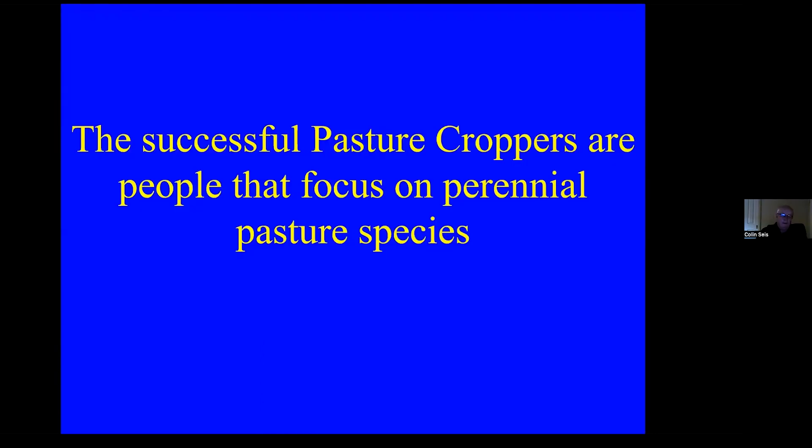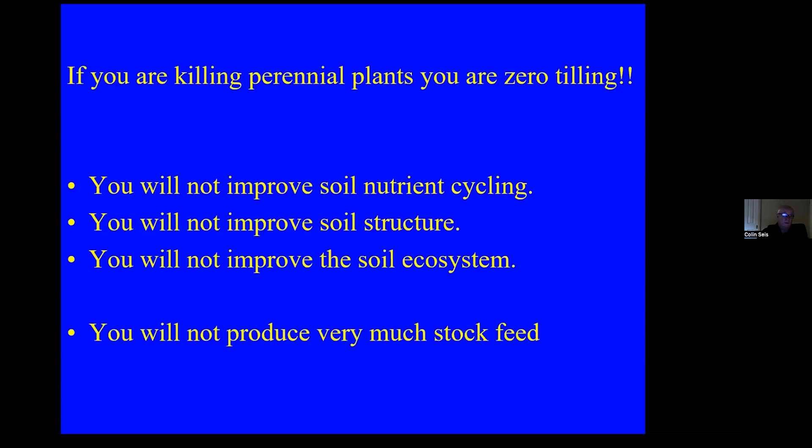The people that are really successful with pasture cropping focus on perennial pasture species, and those people also get great soil health benefits. If you don't focus on perennials — on keeping perennial plants in there — you're actually just zero-tilling and you will not improve soil nutrient cycling, you will not improve soil structure, and you will not improve the soil ecosystem or your bottom line profit. Perennial plants are vitally important for managing droughts and profitability.